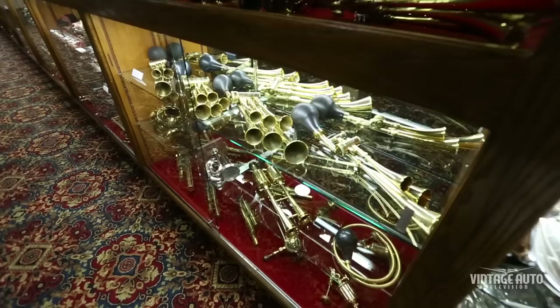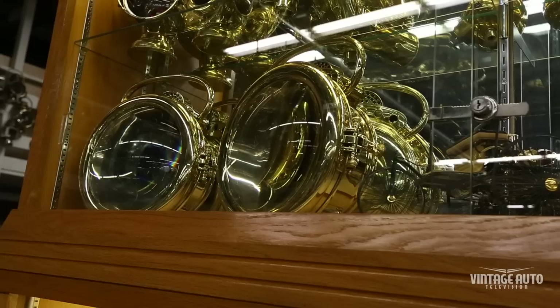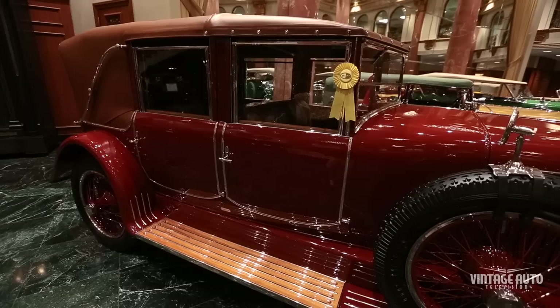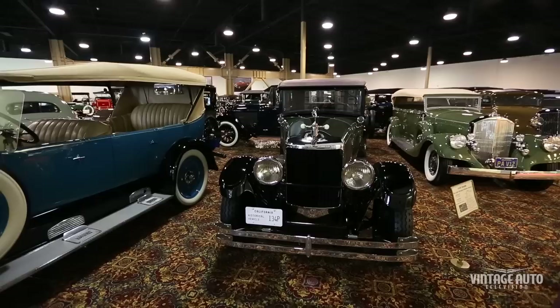The theme of this museum is functional fine art. Everything works, everything is restored to as-new condition or is maintained in original condition. People come to visit the Nethercutt Collection and immediately are blown away — to see the opulence, to see the quality of the restorations, see the quality of the cars. They just can't believe it.